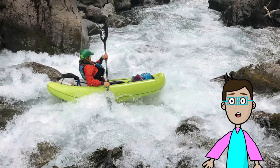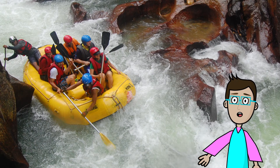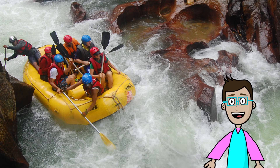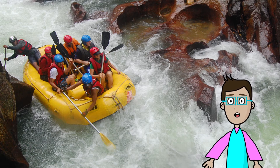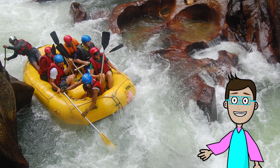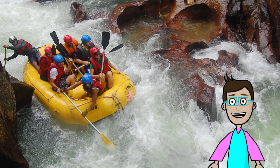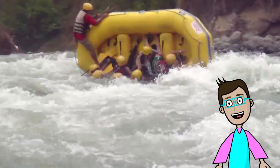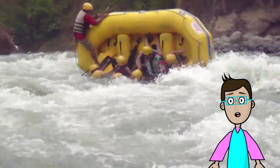Speaking of whitewater rapids, another mode of transportation you can use on the water is a raft. A raft can be used as any type of flotation device, but when you're doing it in a river with whitewater rapids, it can be so crazy and fun. You can fit quite a few people in there — maybe six, maybe even eight, depending on how big the raft is. Whitewater rapids — don't flip over! That is a raft.